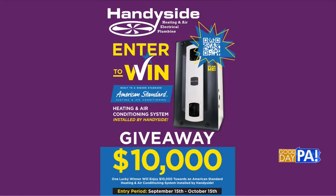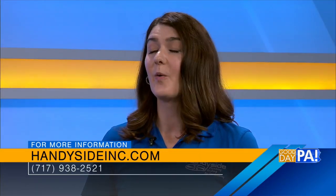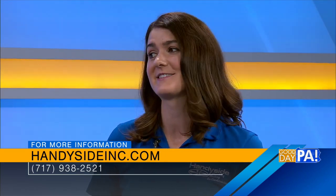Now let's talk about the giveaway. We have very exciting news — we're giving away an American Standard heating and air conditioning system installed by us, valued at $10,000. To enter to win, you can visit our website at www.handysideinc.com and fill out a brief form. Or you can also visit us at the Pensboro Pumpkin Fest this weekend in person at the Handyside booth. That's a good reminder that that's this weekend too.